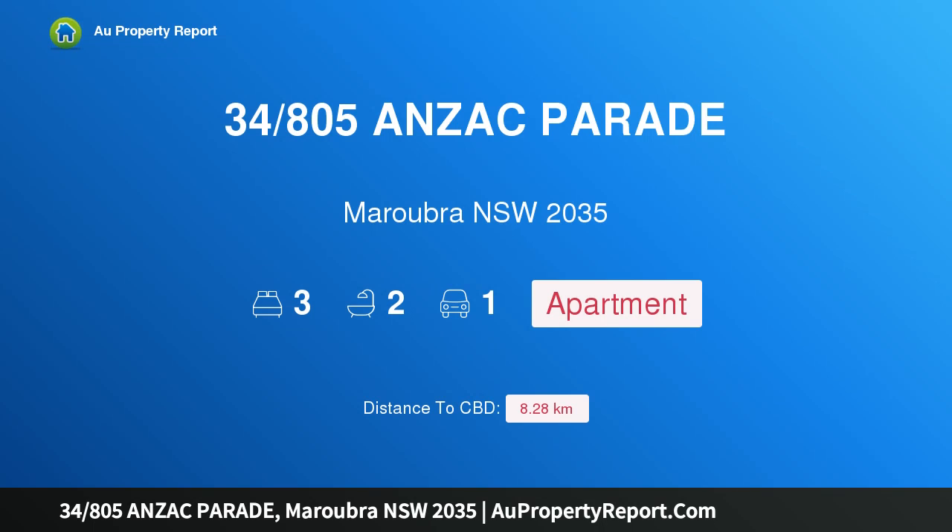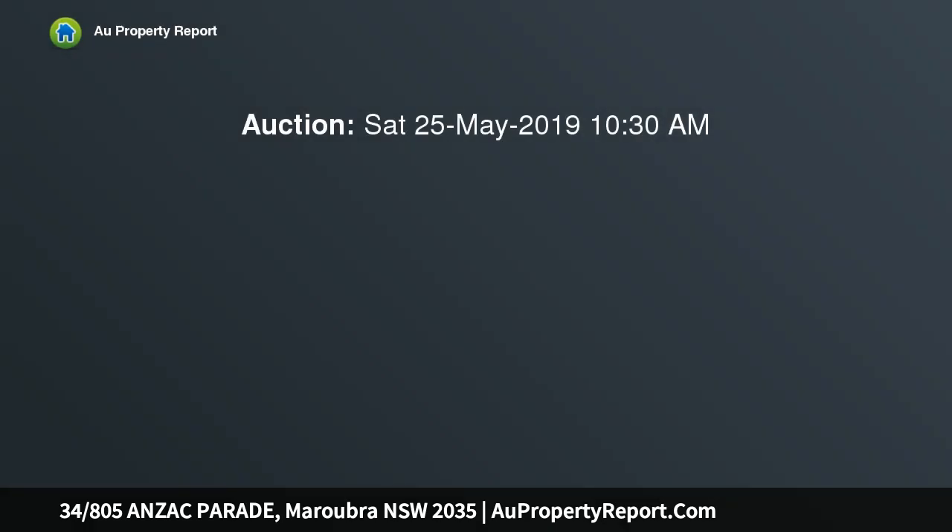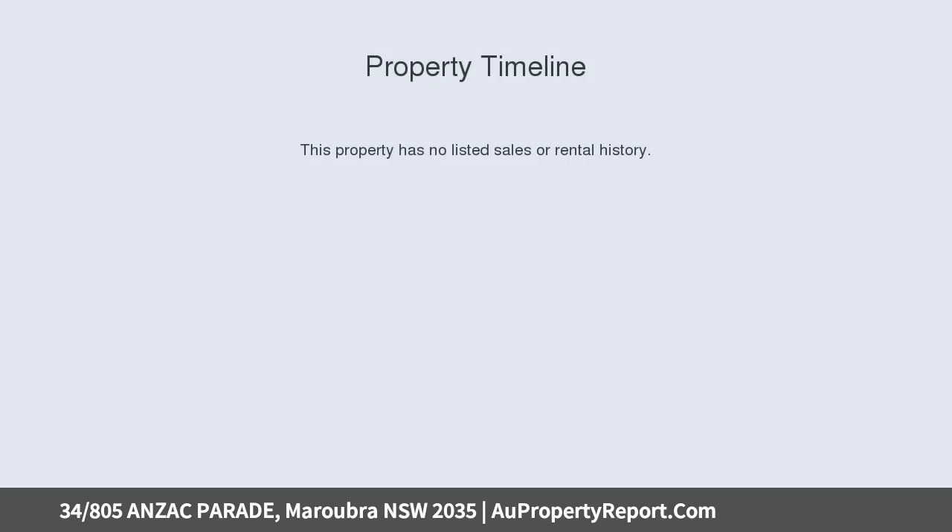Hi, I am glad to introduce property 34/805 Anzac Parade, Maroubra NSW 2035. A sizable three-bedroom apartment, quietly situated in the rear building in the heart of Maroubra Junction — this spacious apartment has all the conveniences you require virtually at your doorstep.